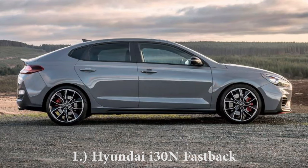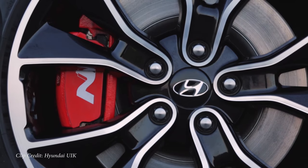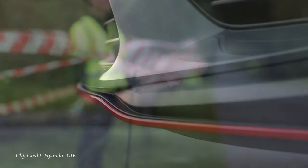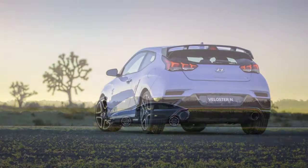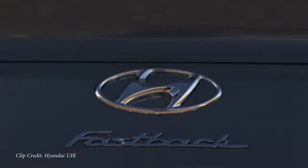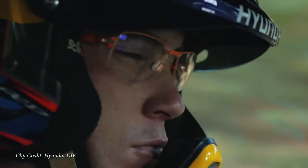The first one on my list is the 2020 Hyundai i30N Fastback. I specify Fastback because there is an i30N hatchback overseas — right now we don't get either, of course, but I personally like the Fastback better. I do own a Fastback so it only makes sense. In the U.S. the only N car we currently have is the Veloster. The Fastback interested me because it is longer and lower than the hatchback, which makes for better looks in my opinion.